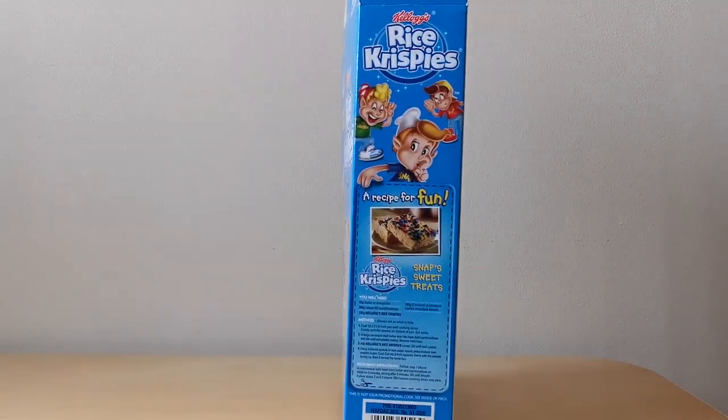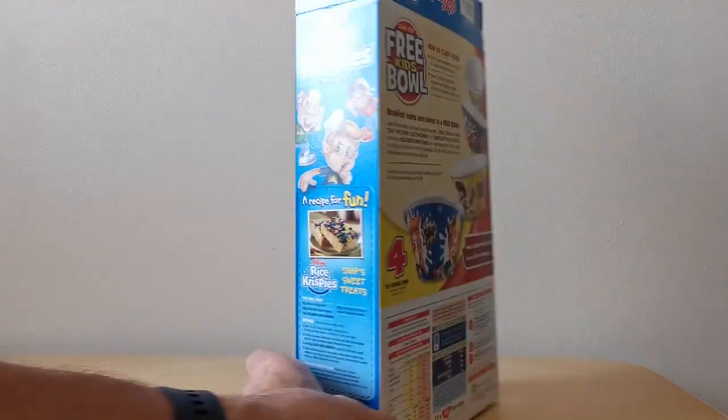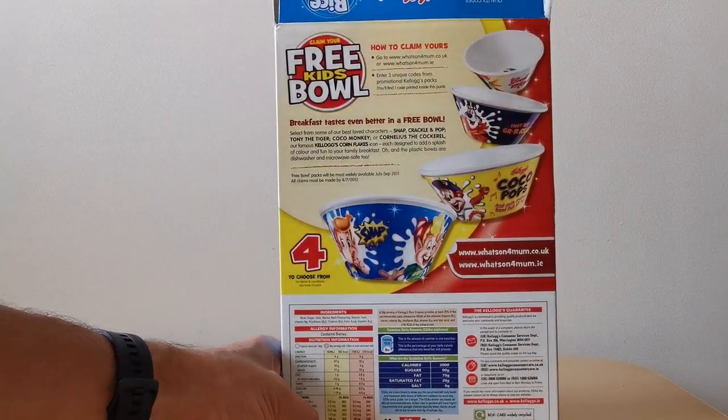You've got Snap's Sweet Treats. There was a series of these that were actually issued with Rice Krispies over a number of years, from the sort of 2010s onwards. So these were kind of nice little things to cut out and presumably make for the kids.